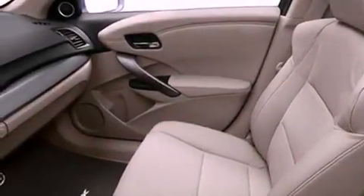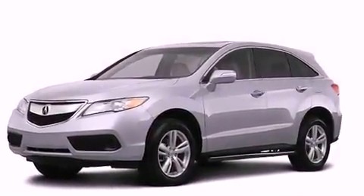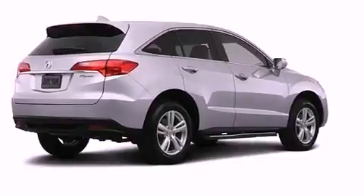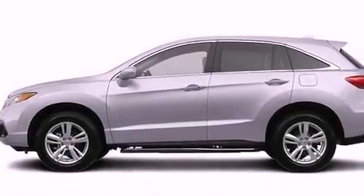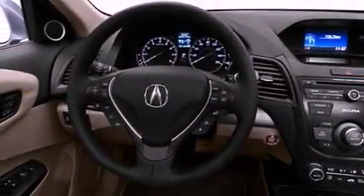Also included are a passenger side vanity mirror, advanced compatibility engineering body structure, air conditioning with automatic climate control, and the Homelink transceiver, which can be programmed to use the same frequency as your remote opening devices such as the garage door, the entry gate, or even the living room lights, enabling you to control them right from the driver's seat.